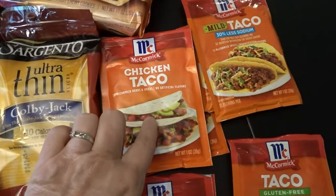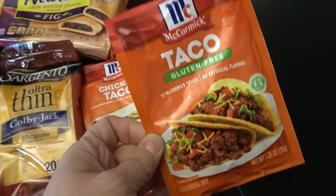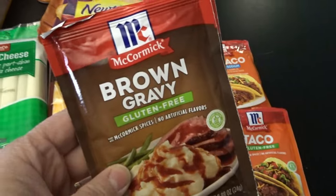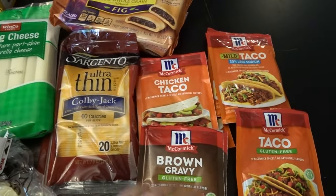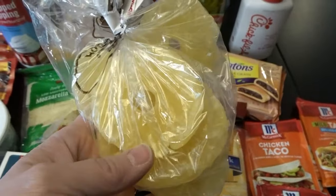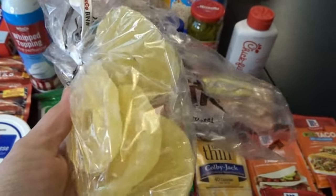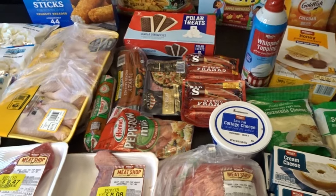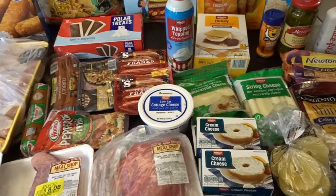I picked up some spice packets — chicken taco, mild taco seasoning, and gluten-free taco seasoning that I haven't tried yet. I also use the gluten-free brown gravy in my shepherd's pie to keep it gluten-free. Lastly, from their bulk section I picked up sliced dried pineapple, which both my husband and I really enjoy. The grand total for WinCo today was $151.95, and my Grocery Outlet total was about $71.